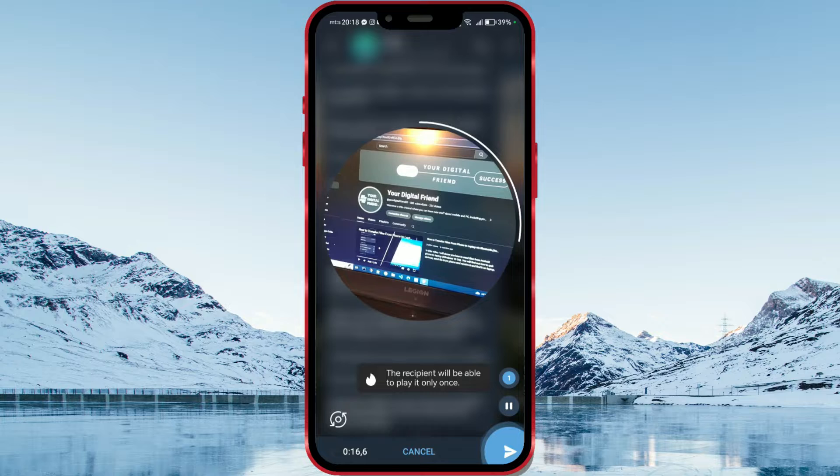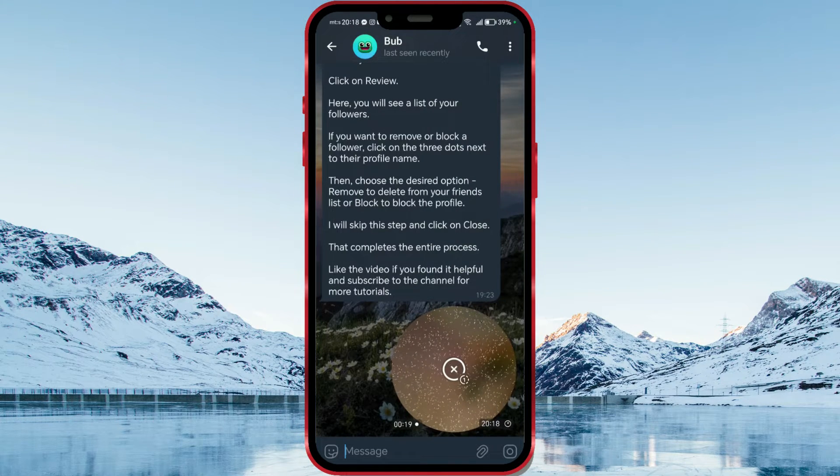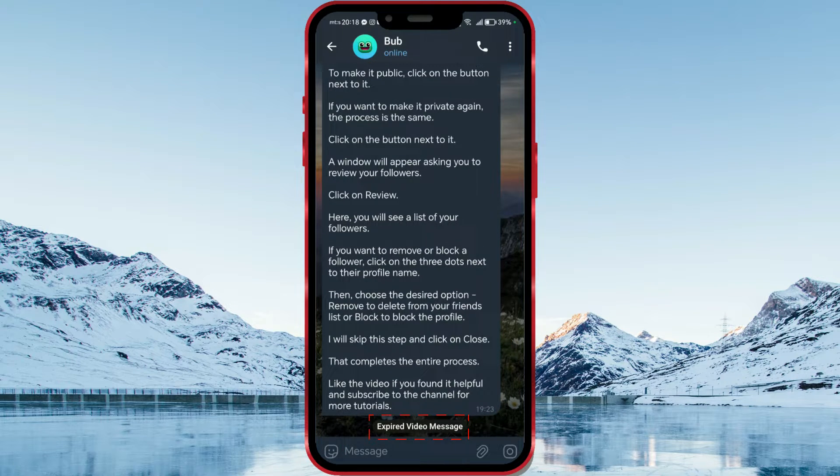The recipient will be able to play it only once. The message has been sent. On the other phone, I'll open the video message. We received the notification 'expired video message', which means the video has been viewed once and cannot be viewed again.